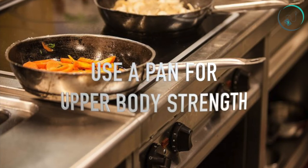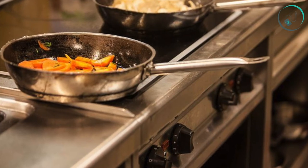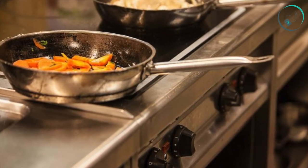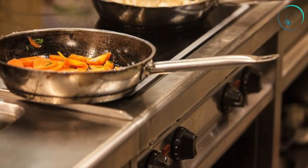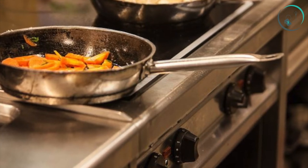Number sixteen: use a pan for upper body strength. After breakfast, use that large pan for a few overhead triceps extensions. Holding the handle overhead, bend at the elbows until the pan touches your back, then return to starting position. Bonus points if you use a heavy cast iron skillet.